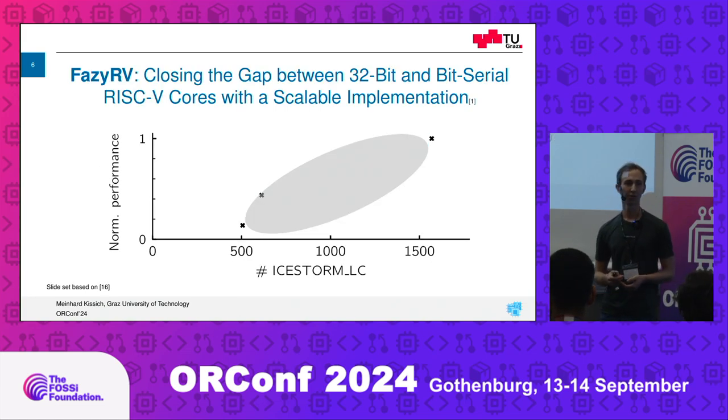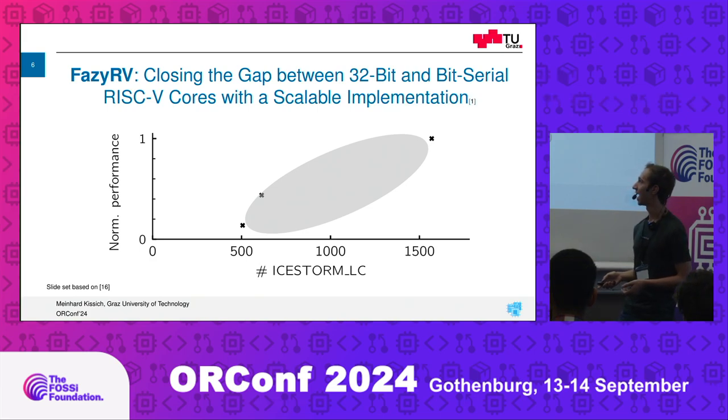We also have a publication on that. If you're interested, it's open access. The core itself is open source under the MIT license, and the publication is freely available if you don't have access through your university to IEEE. We want to provide variants in between Curve and the next bigger cores that are out there.